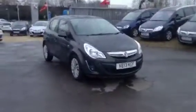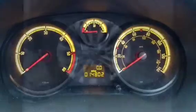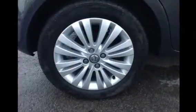Welcome to Bayless Vauxhall. You're currently viewing the Vauxhall Corsa 1.3cdti energy model, 5 door hatchback. This is a 2013 model and is an ex-demonstrator which comes with a lifetime warranty. The vehicle has carried out 14,802 miles.